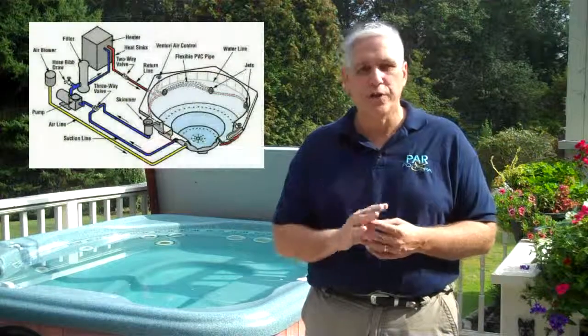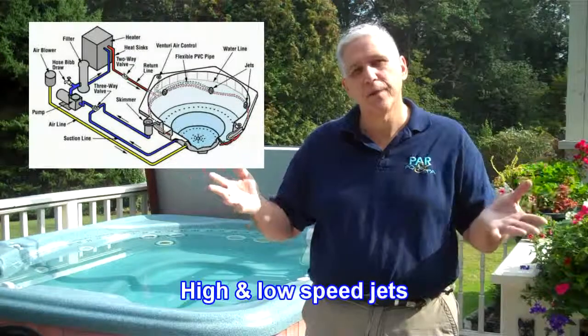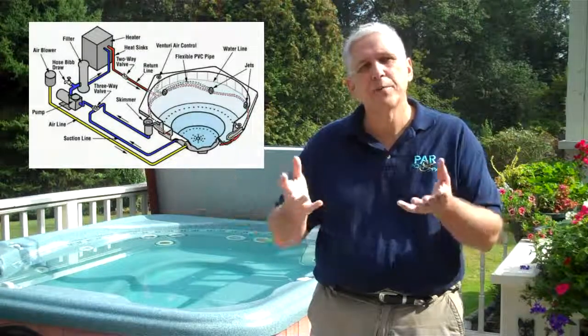What we mean by circulation is how water circulates within a spa or a hot tub. There are basically four things that contribute to circulation. First of all, there are the jets — the high-speed jets — whether they're running on high speed with air injection into them or low speed, it is water circulating through that system.